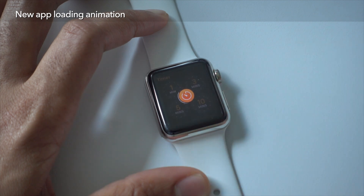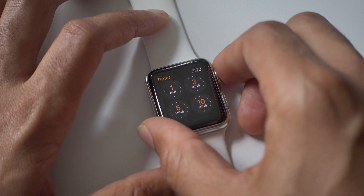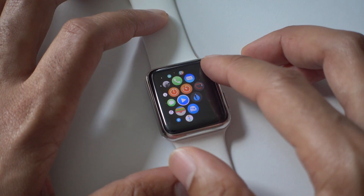For those times when an app does have to load, you're going to notice a brand new app loading animation, which is displayed right here. Looks pretty cool, and it's not as slow as it has been in the past. So even when you're initially loading an application, it seems to be a lot faster than before.